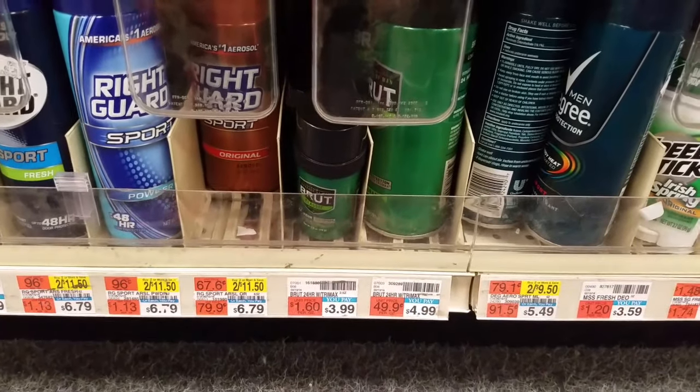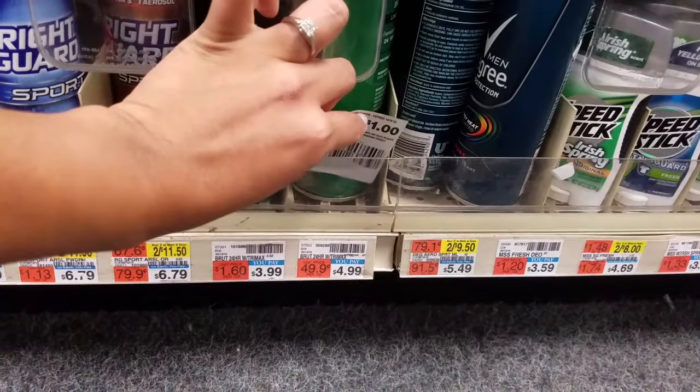The Brut deodorant is also part of this deal, but since it's a limit of one I'll be doing the Sure, so I'll be leaving these manufacturer coupons for the next person to use.